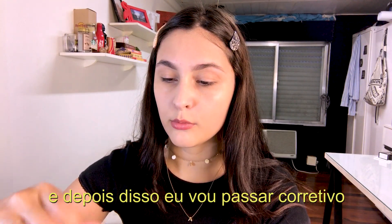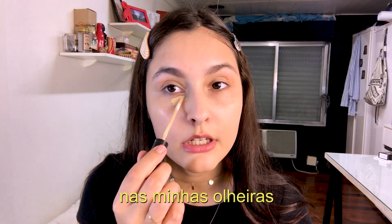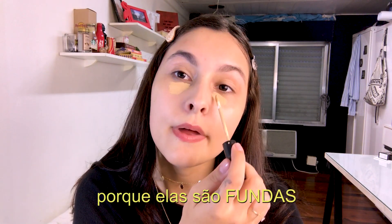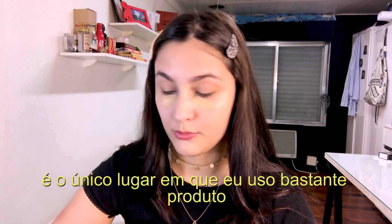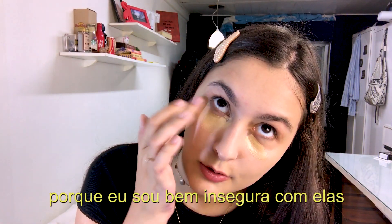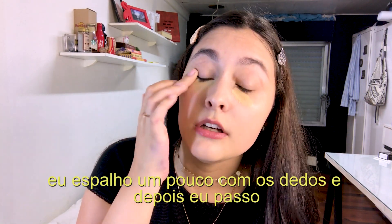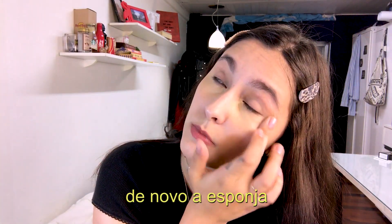After that I'll go over with a little concealer on my under-eye area, because my bags are deep — that's the only place I use a lot of product because I'm really insecure about that. I blend it with my finger a little and then go over again with the sponge.